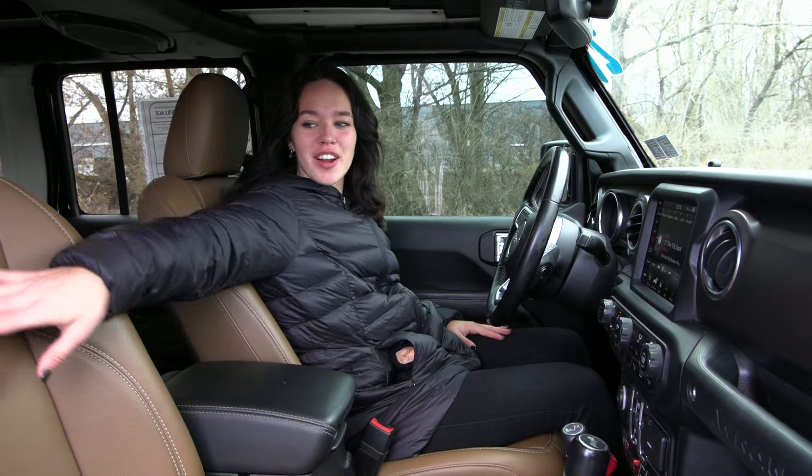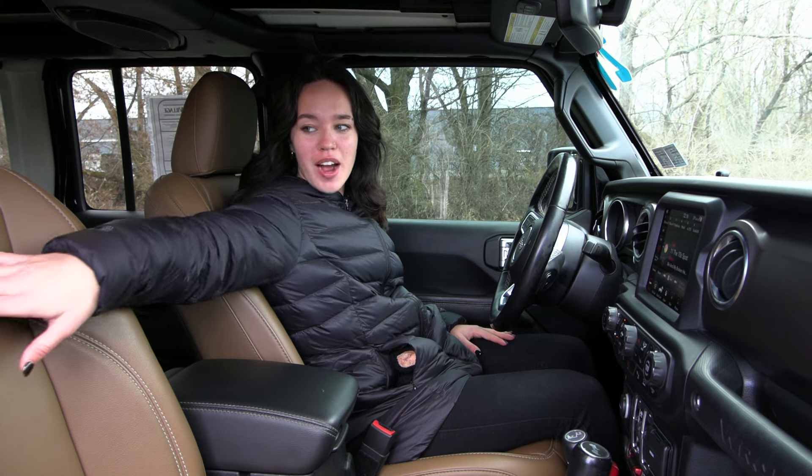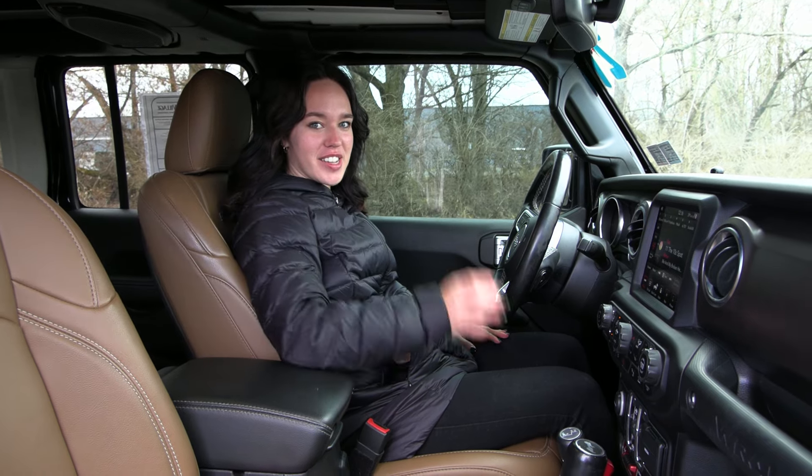Inside you have your dark saddle and black leather trim seats. You also have your white stitching along with 'Rubicon' stitched in white on your two front seats.